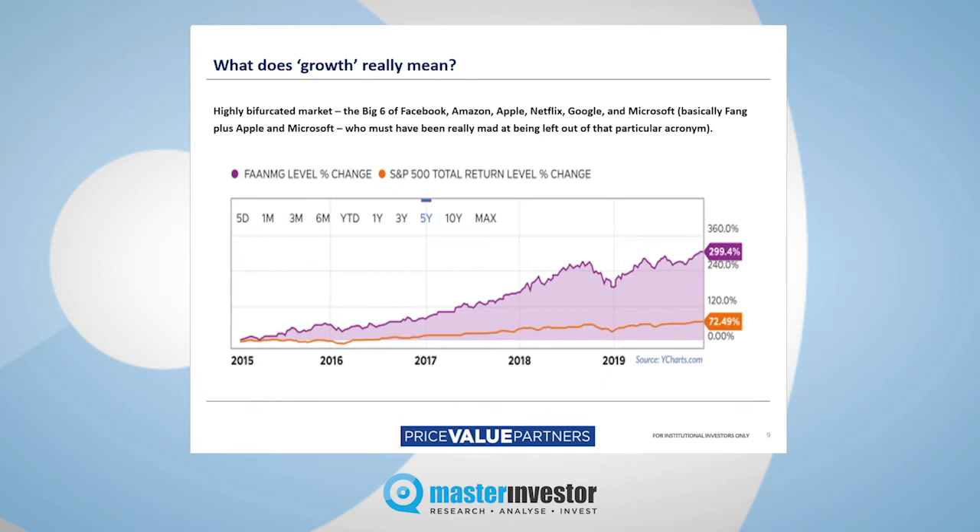I'm recording this at the start of November 2020, and we've just had news of an apparently successful vaccine trial for coronavirus. The day this news was announced saw one of the biggest moves in favour of value and against growth that we've seen for some time — possibly forever. The tide may be turning, but it's too early to draw that conclusion just yet.